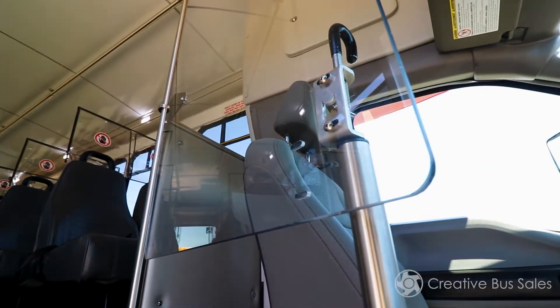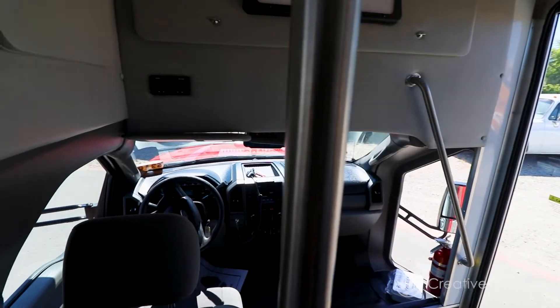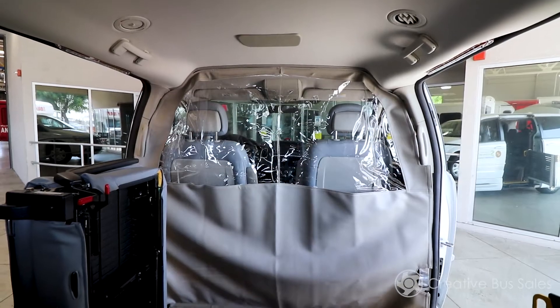Our polycarbonate barriers are superior to plexiglass, featuring outstanding impact strength, stability, high temperature resistance, and high clarity. These polycarbonate barriers are available with rotating hinge or sliding hinge.